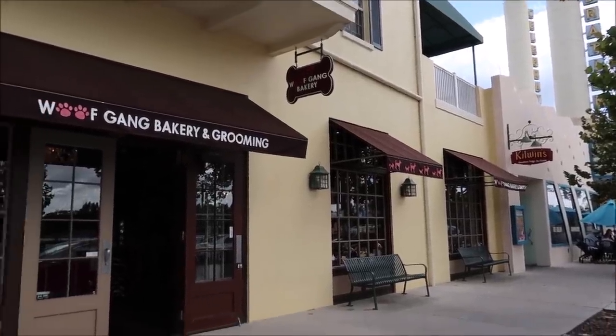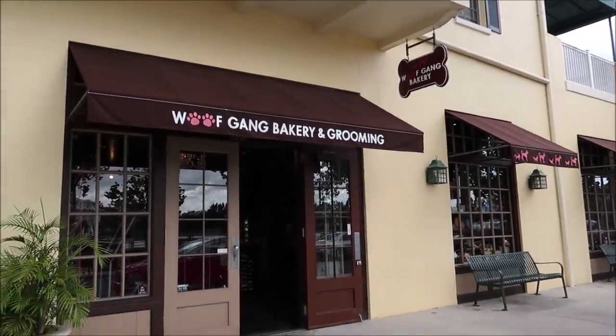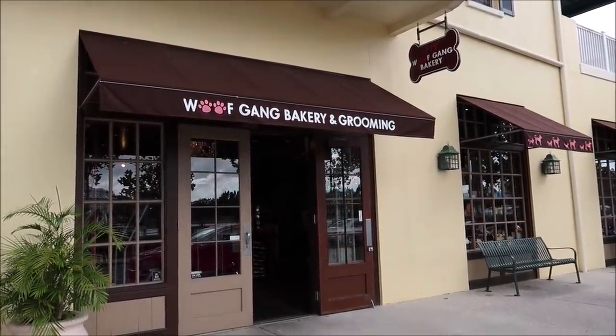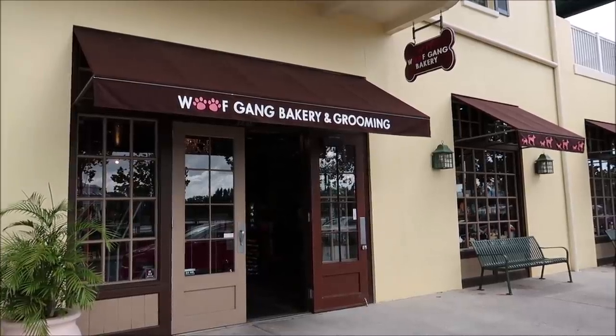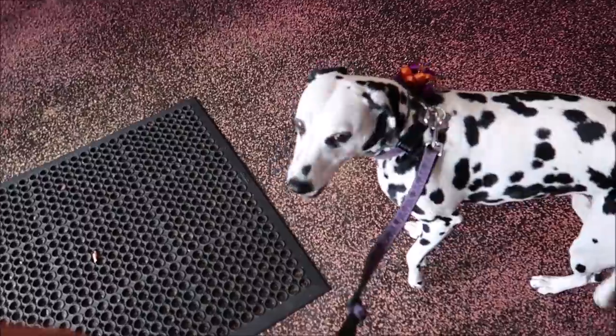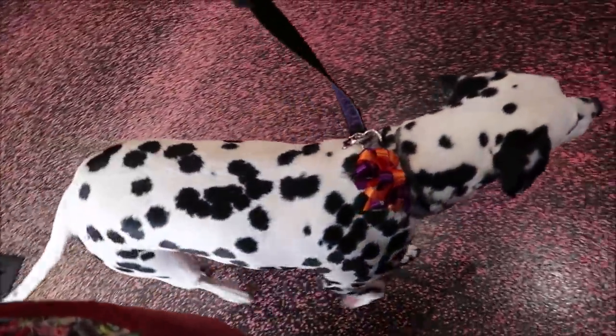I think before I make my way down to Disney Springs I'm going to check out Wolfgang Bakery and Grooming here in Celebration and see if they have any Halloween costumes, and also I want to get her a Mickey pumpkin dog treat. It's perfect for her birthday slash Halloween. Come on, let's go look for some treats.